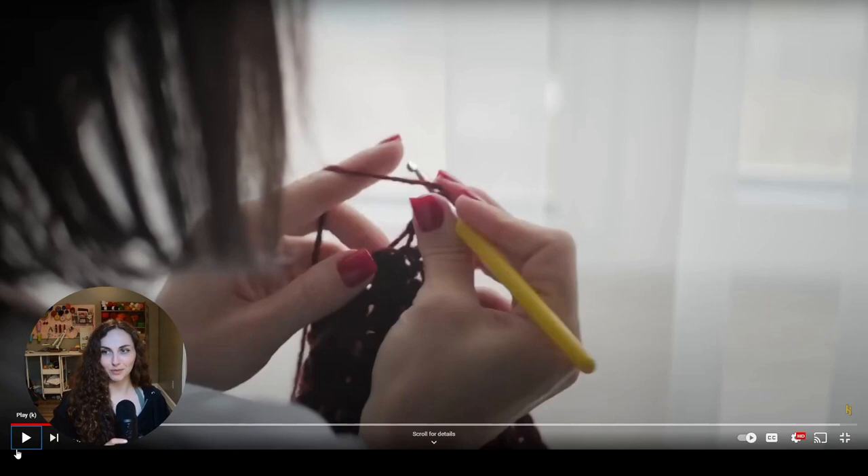Shout out to this team for actually doing their research and knowing the difference between a knit and crochet garment, because that was definitely accurate. Also, 'the crochet machine' is an amazing nickname and I just thought that was hilarious.